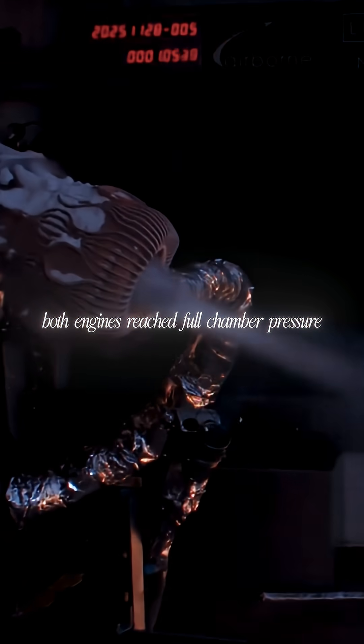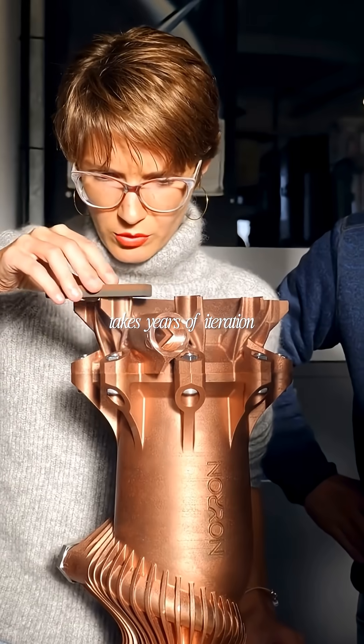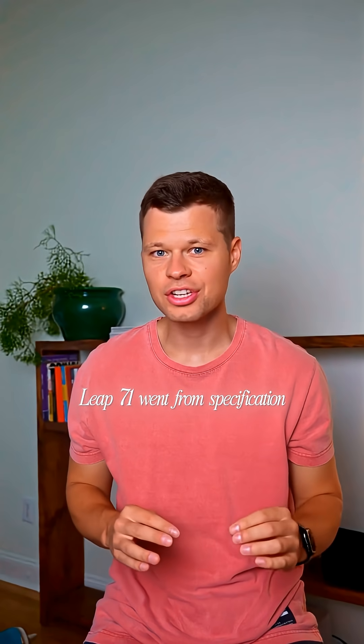Both engines reached full chamber pressure at 50 bar when fired in the UK. Traditional rocket engine development takes years of iteration. Leap71 went from specification to successful hot fire in just 21 days.